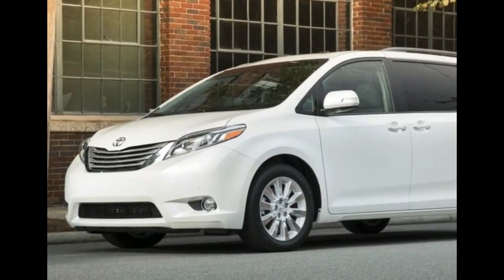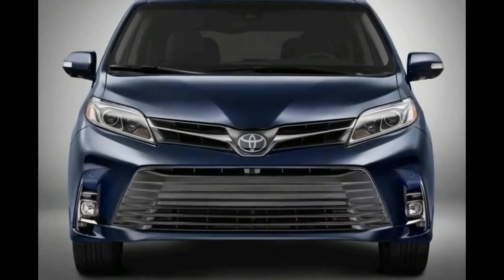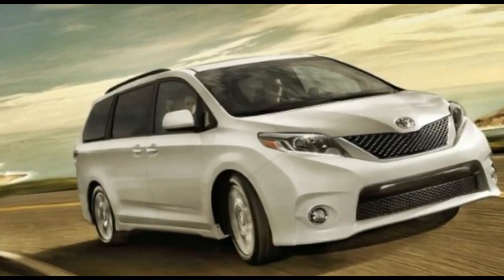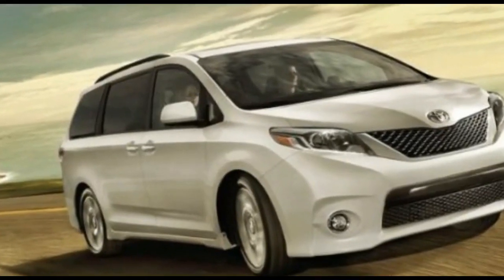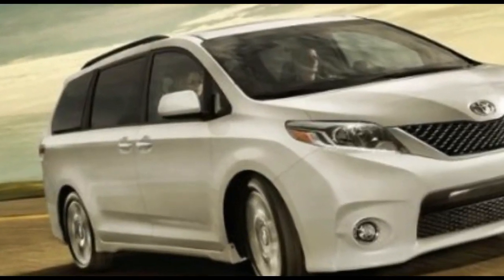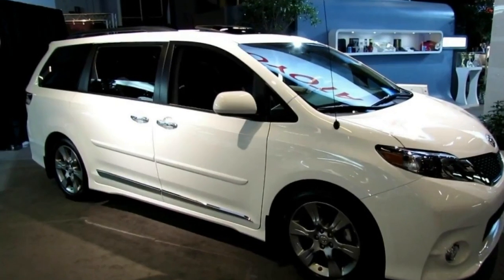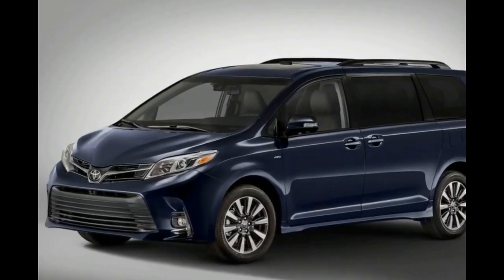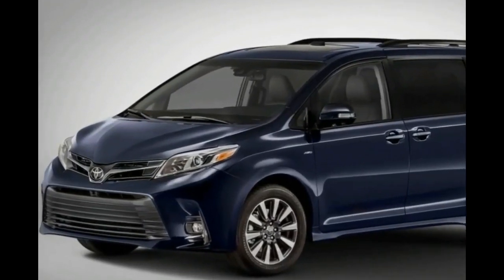The 2019 Toyota Sienna is another version from the Japanese car company. The 2019 Toyota Sienna could become the successor to the Toyota Previa model. Since its release, the Toyota Sienna has undergone significant improvements and modifications as a result of its demanding customers.